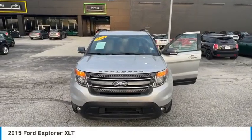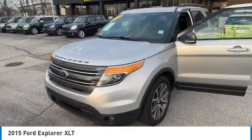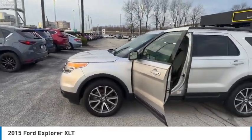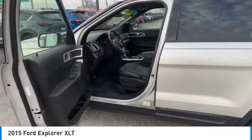We are pleased to show you the 2015 Explorer. You've got a lot of capabilities to call on in a Ford Explorer. Don't underestimate your choices. This vehicle has less than 100,000 miles. Here are some of this vehicle's great options.